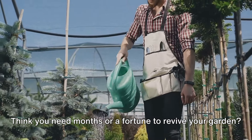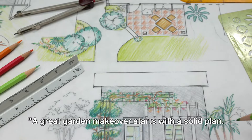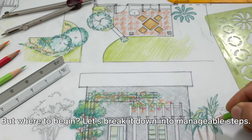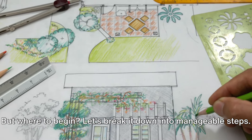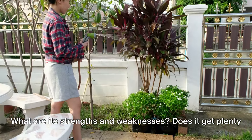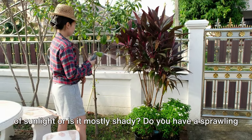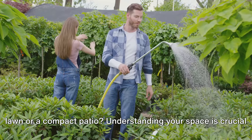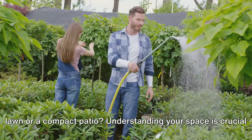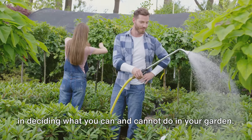Think you need months or a fortune to revive your garden? Think again! A great garden makeover starts with a solid plan. Assessing your garden is the first step — what are its strengths and weaknesses? Does it get plenty of sunlight or is it mostly shady? Do you have a sprawling lawn or a compact patio? Understanding your space is crucial in deciding what you can and cannot do.